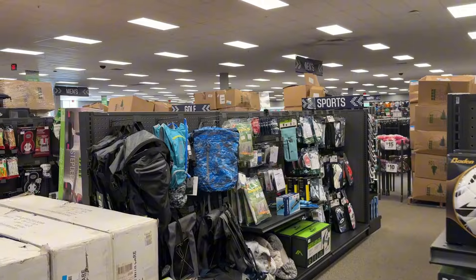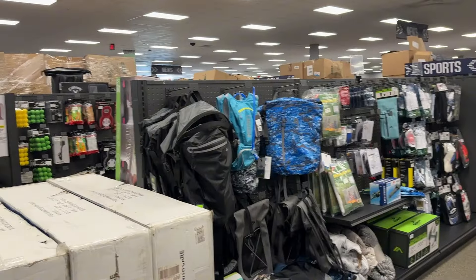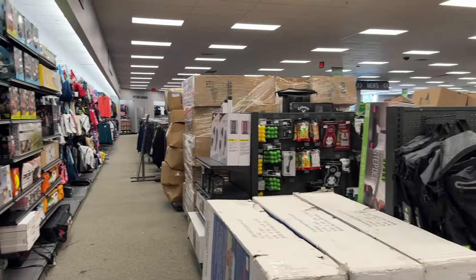Today I am doing another live sourcing video at one of my favorite places to source — Going Going Gone, also known as the Dick's Sporting Goods Clearance Store. When I come to source here, I go to this equipment miscellaneous section. Sometimes they have the best stuff in these aisles, so that's where I start.